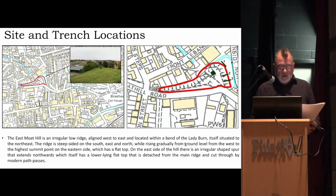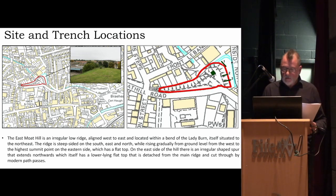The site is to the north of Coupar. There's the Bonnygate running east to west, the cross, and here's the East Moat Hill — an irregular low ridge aligned east–west, located within the bend of the Ladyburn. We put in four trenches to try and evaluate what was going on. Trench one was designed to capture a long spur emanating to the northeast; trenches two and three were down the east flank to see if there were any features there; and up on top there's a square levelled area into which we were going to put a trench.